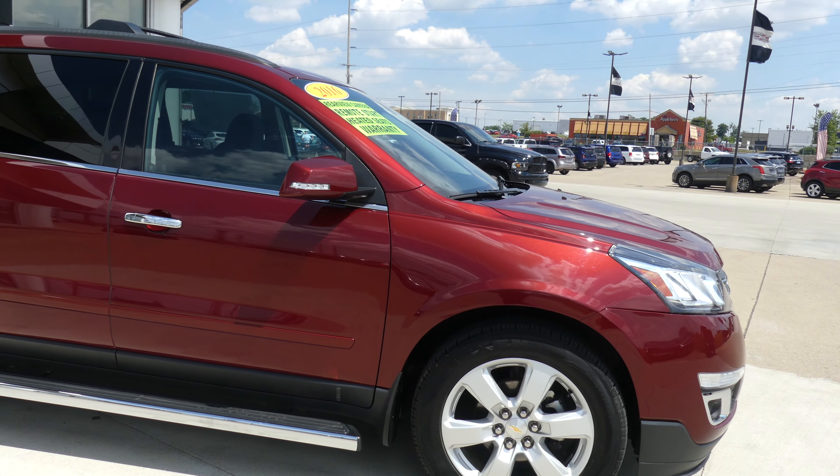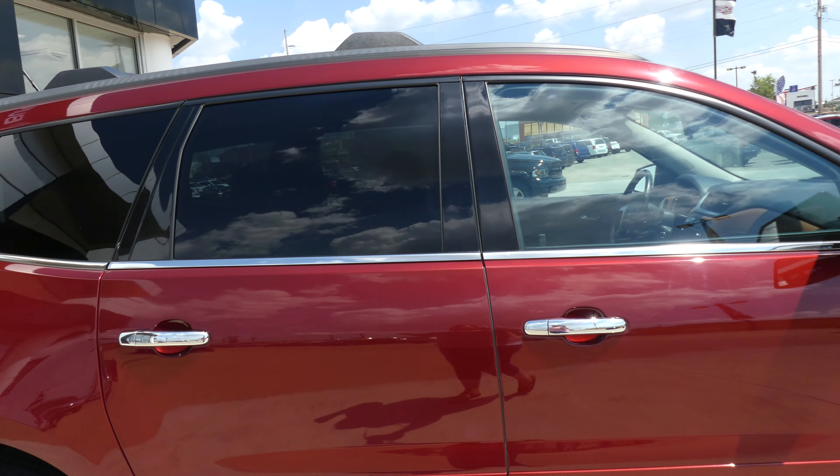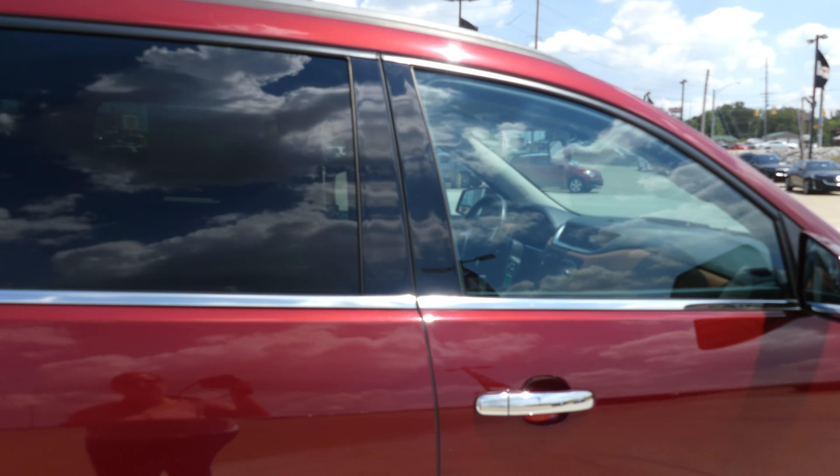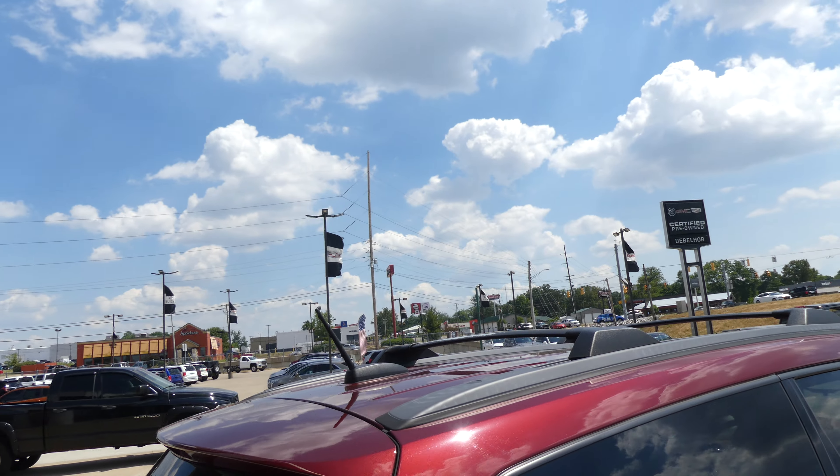This Traverse has 20 inch wheels, 6 inch side step, chrome trim, black accents throughout the exterior of the vehicle, heated exterior mirrors with dark rear privacy glass, and utility racks with cross bars.